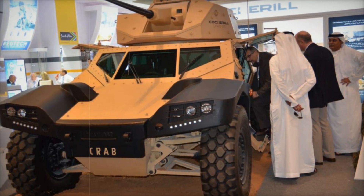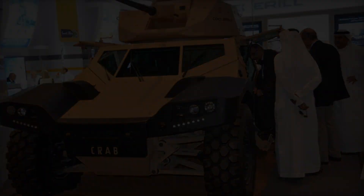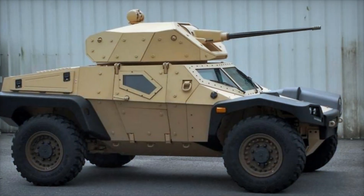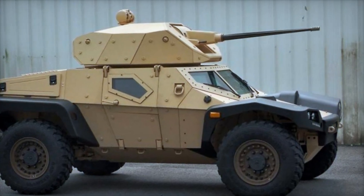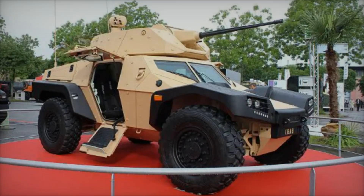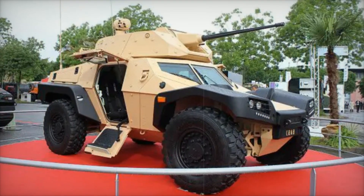Panhard engineers have ensured that the vehicle can be equipped with various weaponry, ranging from a simple 7.62mm machine gun to more advanced options like a 25 to 137mm automatic gun.